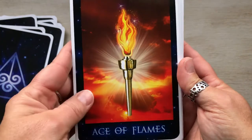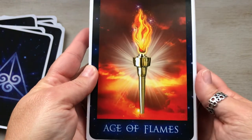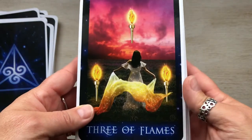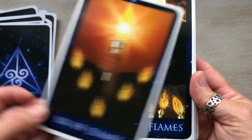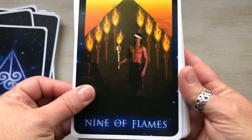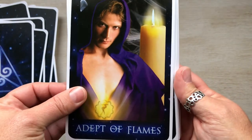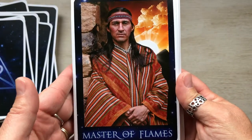Now this is where the suits start. Instead of Wands we have Flames, which corresponds to fire so it makes sense. Ace of Flames, Two of Flames — look there's a face in it, that's kind of cool — Three, Four, Five, Six, Seven, Eight of Flames — really cool — Nine, Ten of Flames. The Seeker would be your Page. The Adept would be the Knight — I love this card. Sage of Flames would be the Queen. Master of Flames is the King — absolutely gorgeous card.